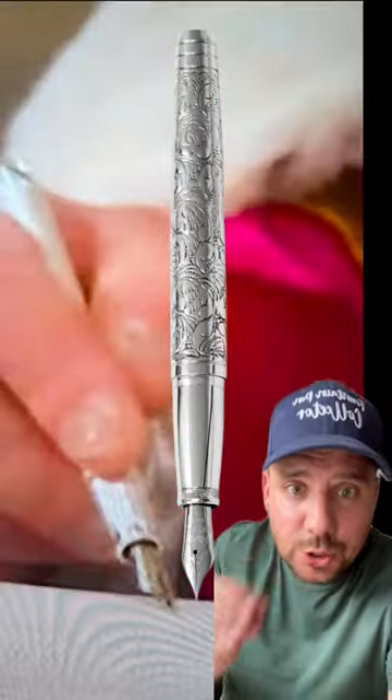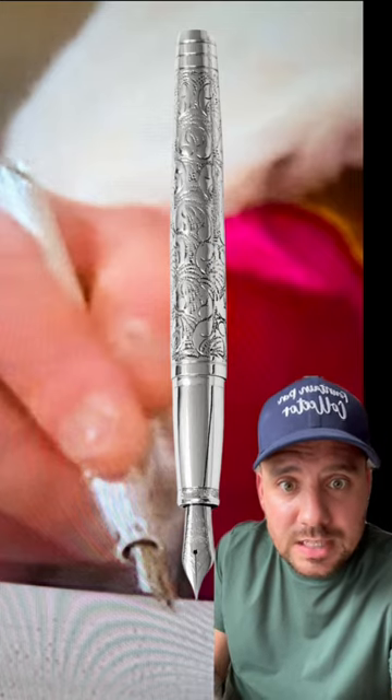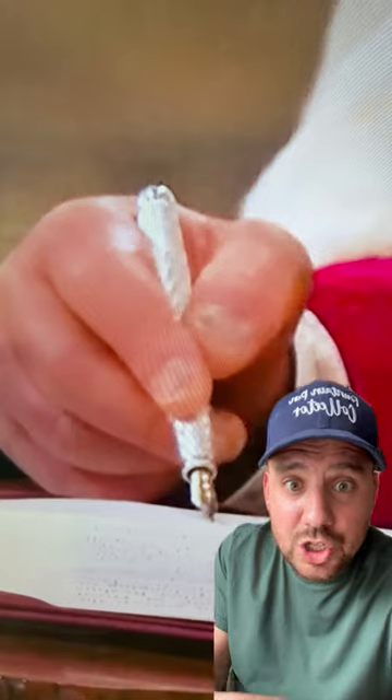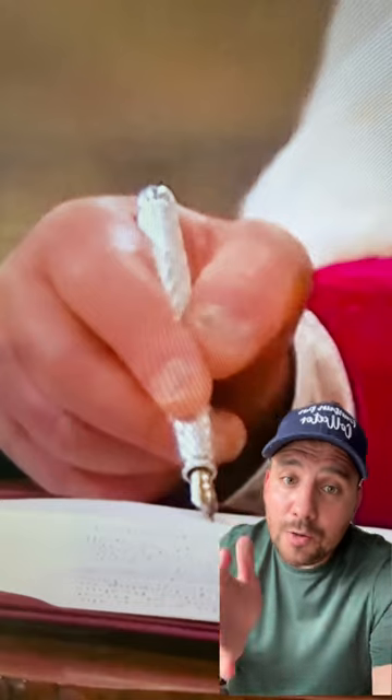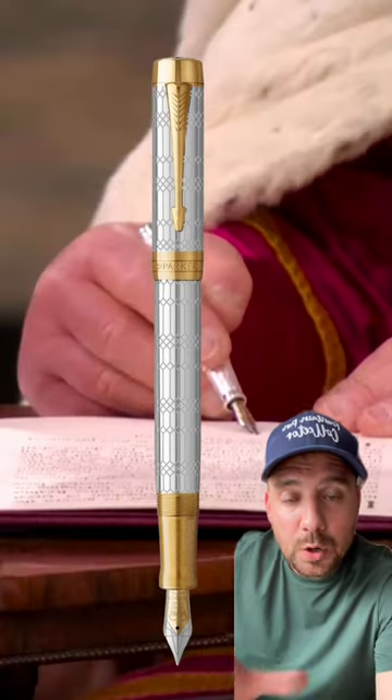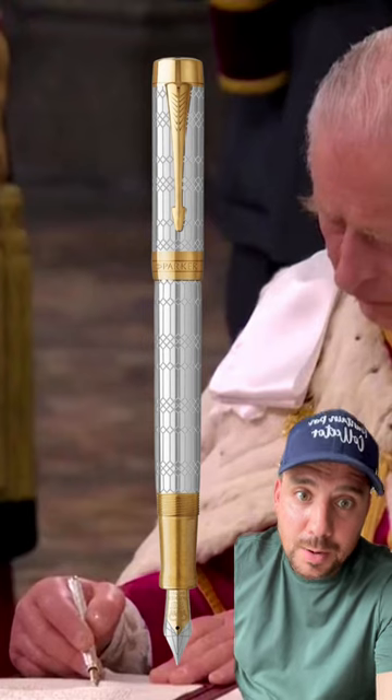It could also be a bespoke Yardolette, which is made in the UK in 925 sterling silver. They could have created those special guilloche engravings on the grip section. Or the royal family often uses officially the Parker brand, so why not? They could have asked Parker to create a bespoke pen, and that could be a Parker pen.